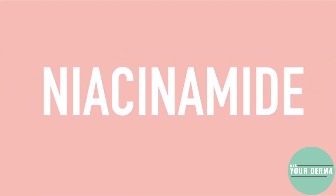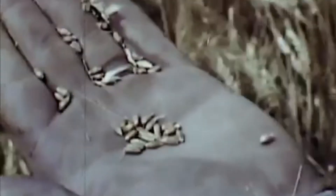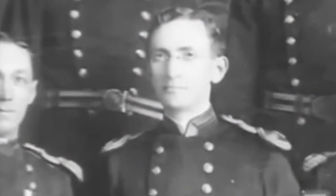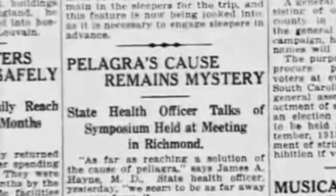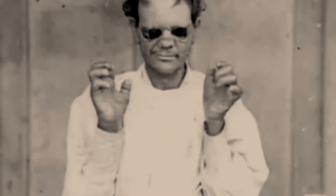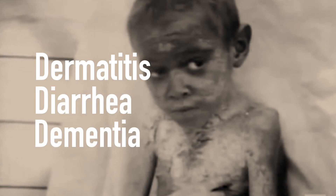Niacinamide is far from a newly discovered ingredient, and it wasn't always linked to skincare or beauty. Let's go back to the start of the 20th century, when niacinamide was first isolated from rice bran and yeast. In 1927, Joseph Goldberger, a renowned epidemiologist, discovered that dietary supplementation with niacin from corn and dried yeast was sufficient to cure pellagra, a disease presenting with the four D's: dermatitis, diarrhea, dementia, and death.